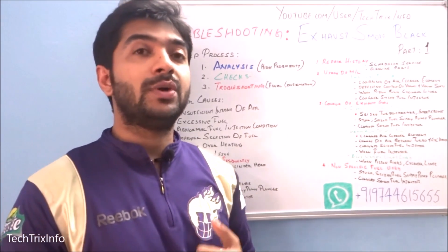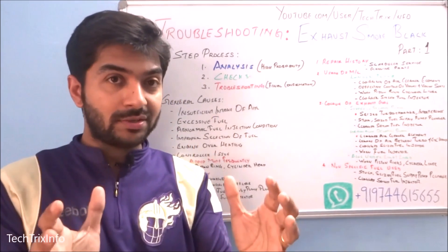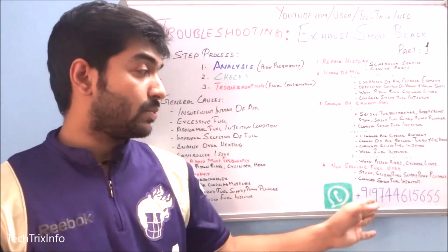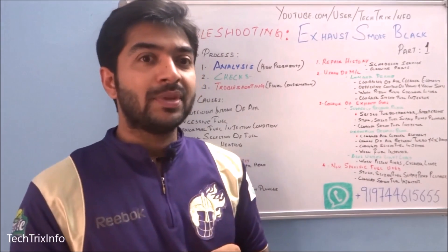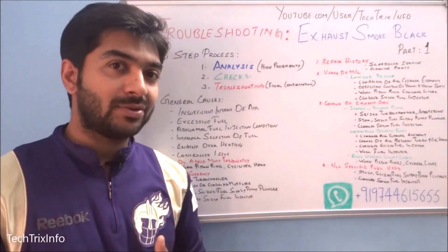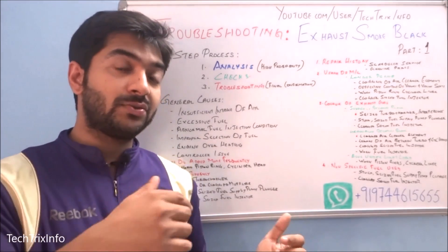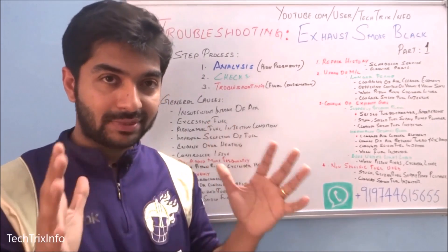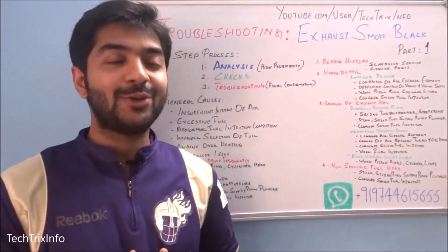Engineering, mechanical engineering, and automobile engineering students watching this — we are giving WhatsApp updates. Just send us a message and we'll support you by clearing doubts, project support, and more. Keep tuned to Tech Freaks Info, connect with our Facebook page or social media — links are in the description. Have a great day and don't forget to subscribe. Thank you.